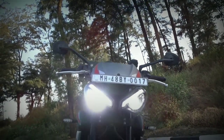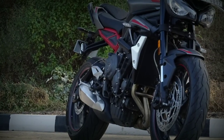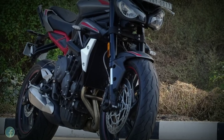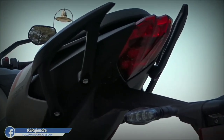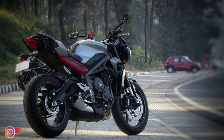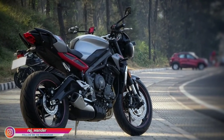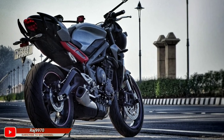That's it for this video. I'll be discussing more aspects of this bike, plus ownership experience and service cost, in upcoming videos. If you liked this video, please give it a thumbs up, subscribe to the channel, and hit the bell icon so you don't miss out on any informative content. Till then, goodbye and take care.